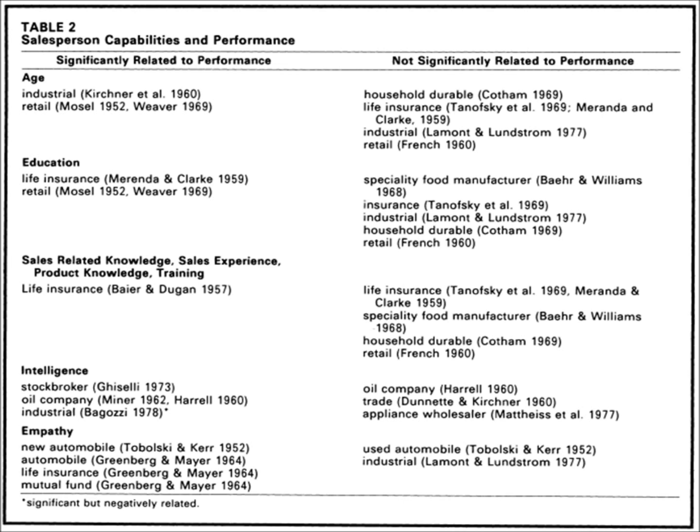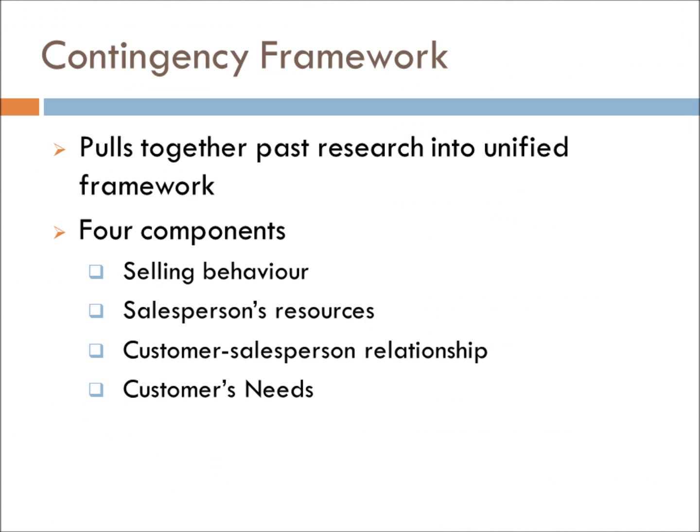As seen here, age, for example, was tested as significant by one researcher, while proved not significant by another who used similar research techniques. Weitz thus came to the conclusion that understanding sales effectiveness came from unifying narrow past data and conducting subsequent lab and field testing to build a comprehensive hypothesis.